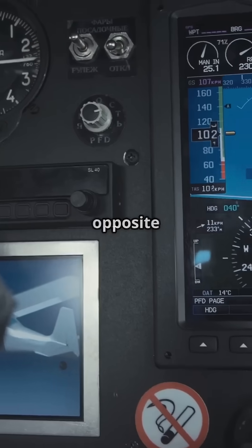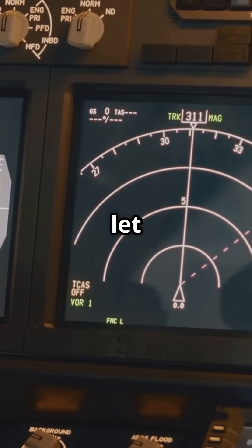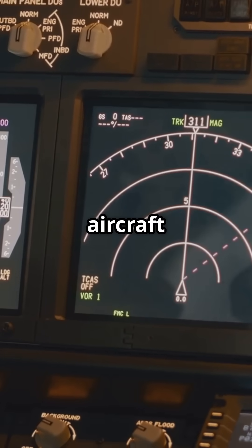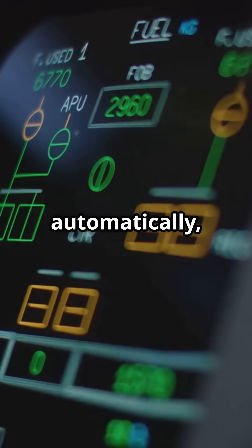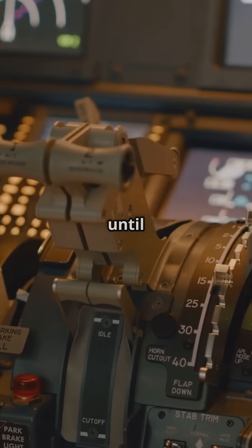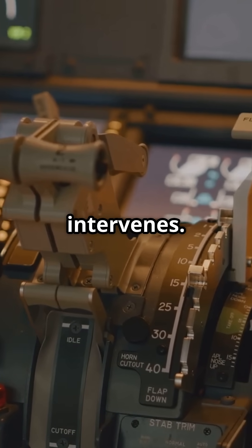Airbus takes the opposite approach. Pull up 5 degrees, let go — the aircraft holds exactly that attitude. The computer trims the tail automatically, keeping the nose locked on that path until a protection limit intervenes.